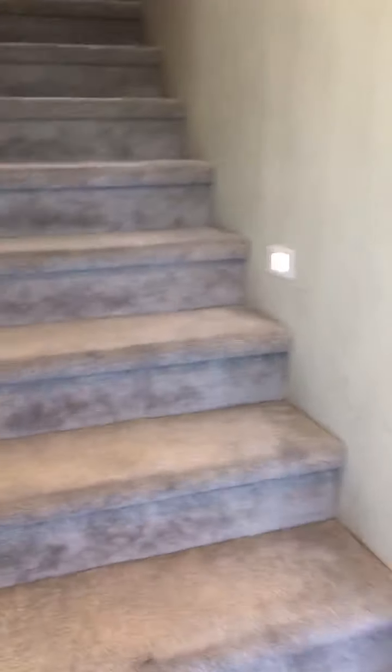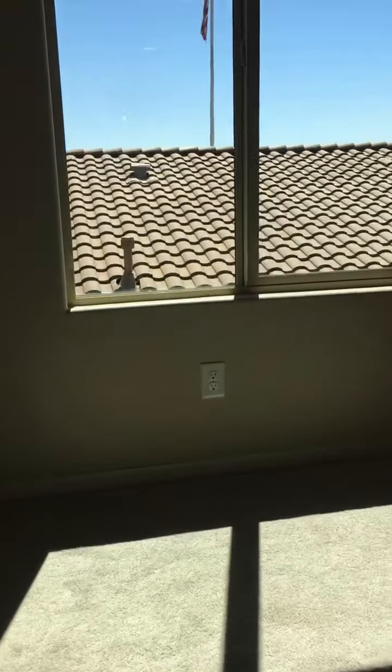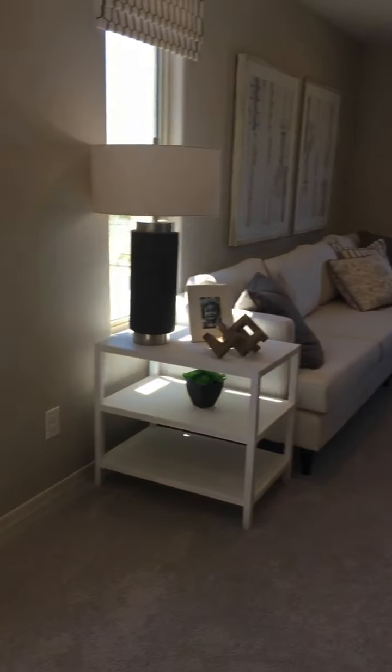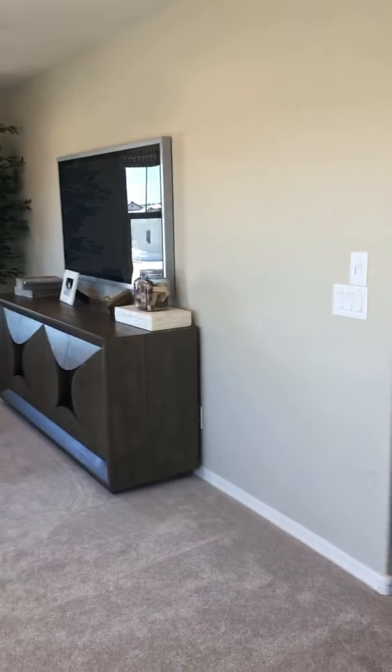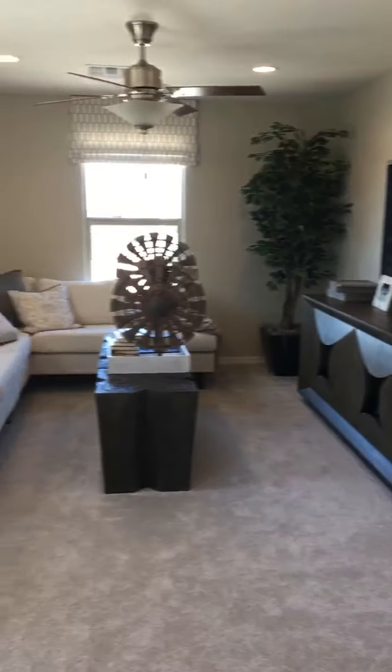We're going to head upstairs now and check out the additional bedrooms. I'm trying to go slow so I don't shake the camera too much. This floor plan actually has a loft upstairs. So there's one bedroom downstairs and three bedrooms upstairs. Here's your loft.